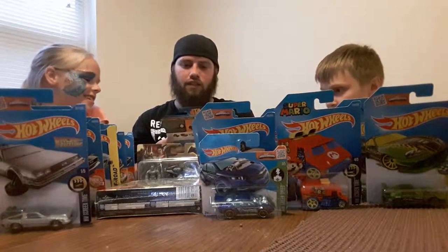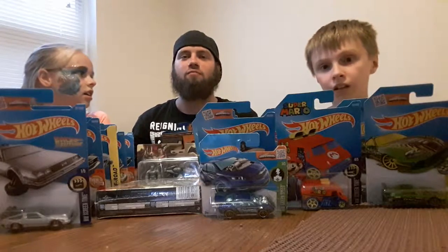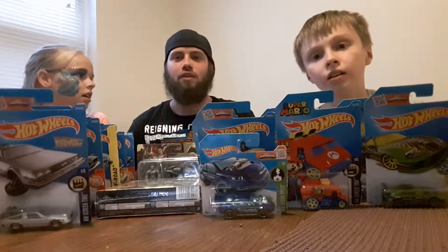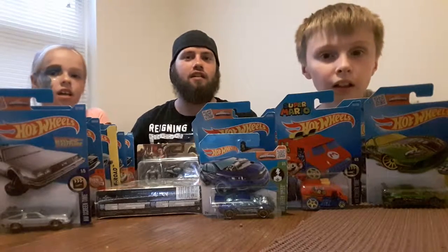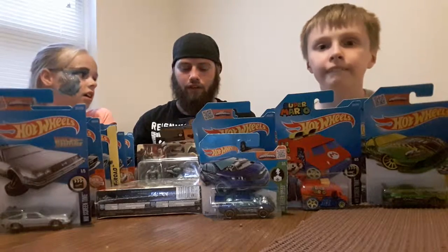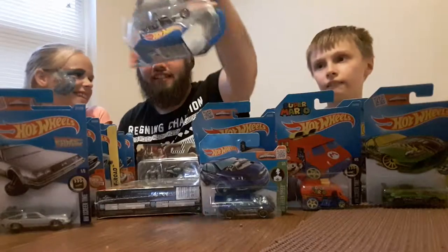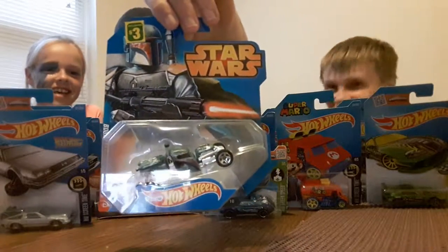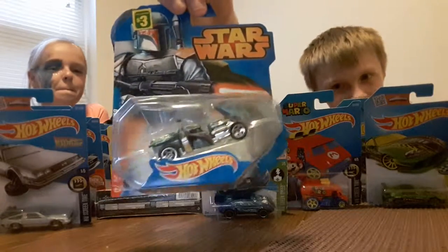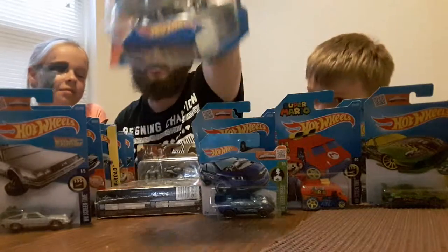This is the last Star Wars one from my collection. Also, shout out to Grant C82 for letting me film on location at his place — some of you are probably thinking I'm not at my regular place. This guy is Boba Fett — you all know who that is. He's a bounty hunter I believe, and he's got a pretty cool looking car.